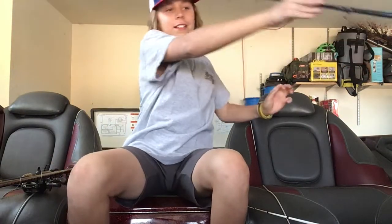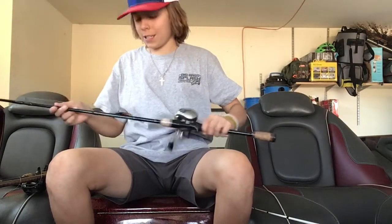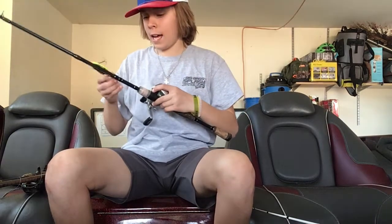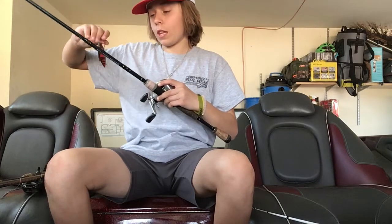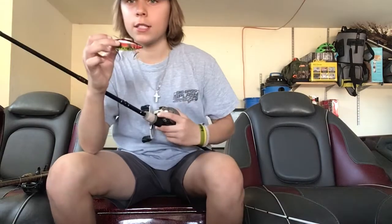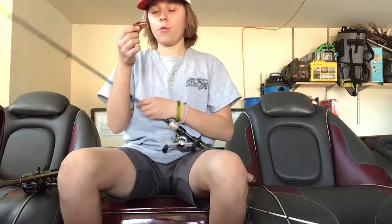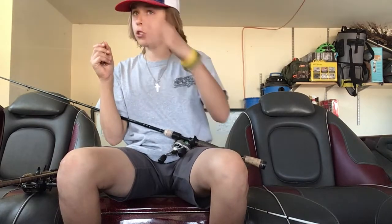We were catching them on a rattle trap. This is an Ados 6'6" rod with a Diowa reel. It's a half-ounce rattle trap. We threw chrome blue at them and basically every color, but the half-ounce rattle trap with red, yellow, and maybe a little bit of black will catch them. We could go to a quarter ounce but they were really focusing on that half ounce.